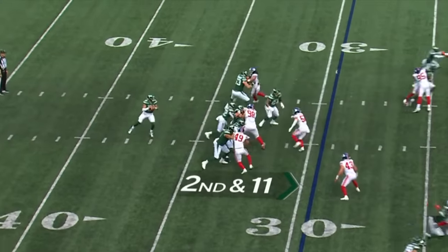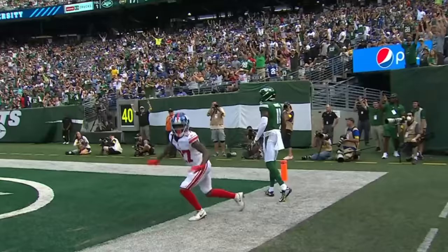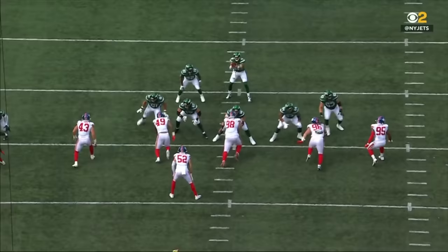Moving forward, if they can have those conversations and make it right — Strebler, end zone, Denzel Mims! And it's Strebler to Mims for the score. Unbelievable.